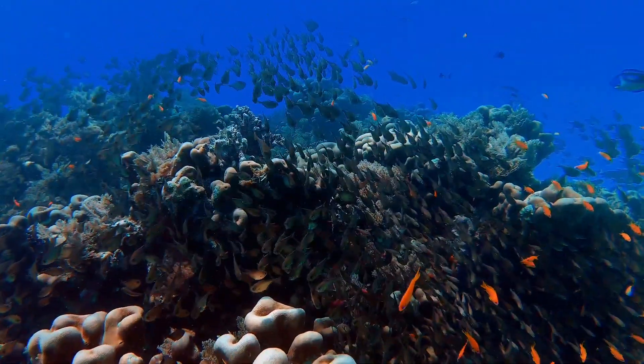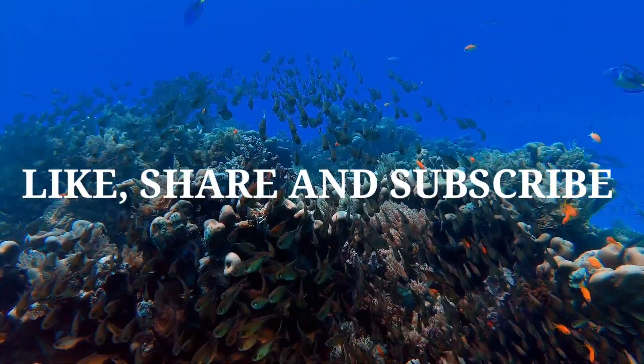That's all for today. Hope you enjoyed the video. Bye-bye. See you in the next video.